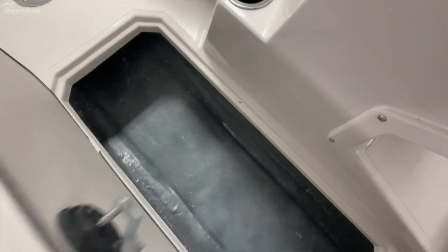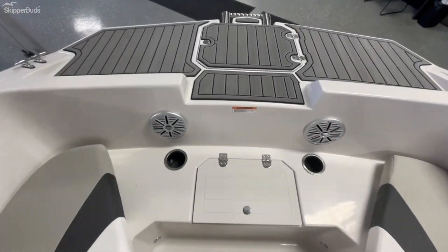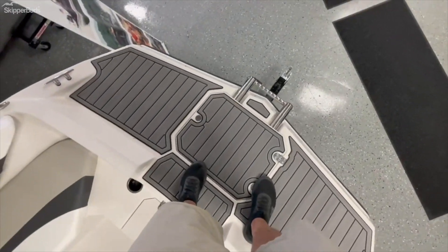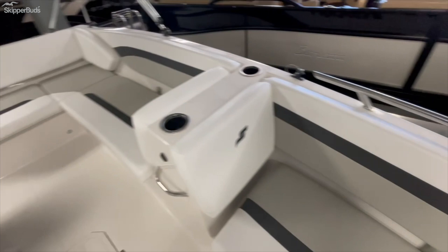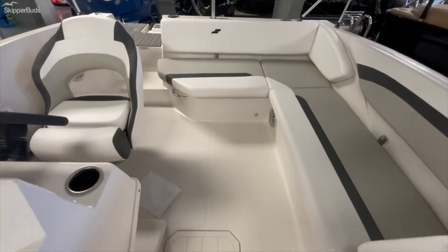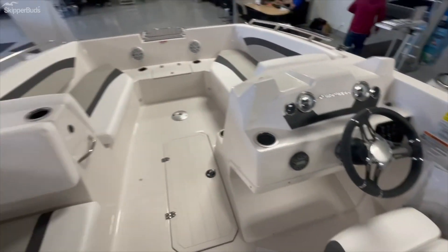Plenty of room in there, and you've got storage underneath all of your seats as well. Tons of room off the bow of the boat, and it also comes with a front ladder, which is great — that's a nice feature of deck boats you don't see as much anymore. And then your standard bimini there. Come on in to Skipper Buds Lake Fenton and check out the Starcraft 171 SVX.